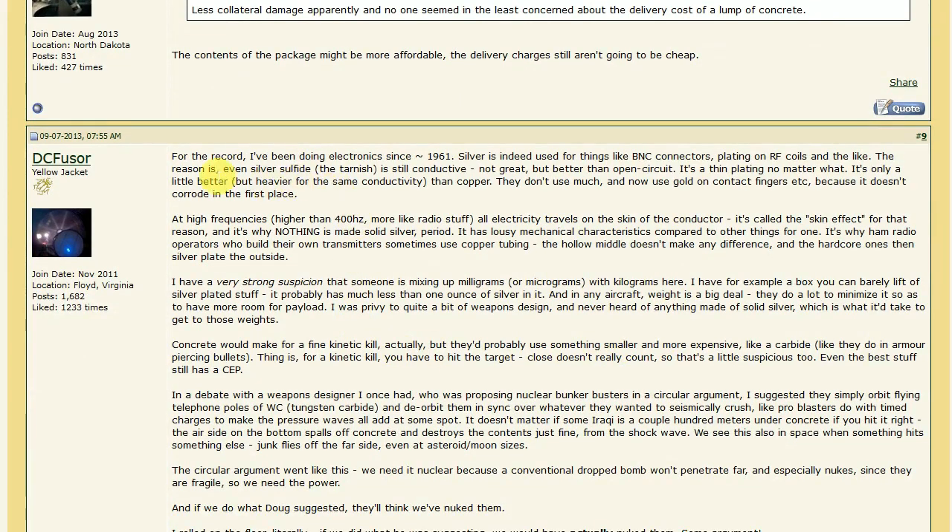There's a former weapons designer who had an interesting post about this. He has been doing electronics since 1961. Silver is indeed used for things like BNC connectors and plating on RF coils. The reason is that even silver sulfide — the tarnish — is still conductive. Not great, but better than open circuit. It's a thin plating no matter what. It's only slightly better than copper in conductivity. They don't use much, and now use gold on contact fingers because it doesn't corrode in the first place.